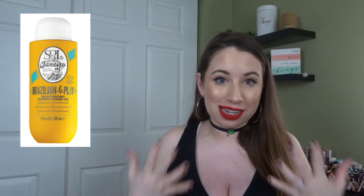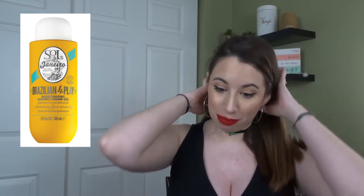I bought a full size of the Sol de Janeiro shower gel, and that is easily my favorite shower gel. I just love Sol de Janeiro products in general — it's a great moisturizing shower gel. I've considered buying it for my pregnant body that needs a lot of moisture, but I'm trying to use what I have in my collection and not buy it.